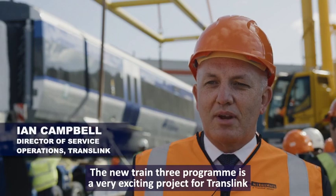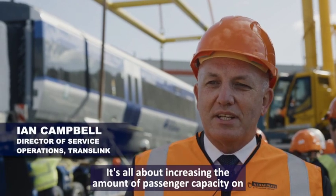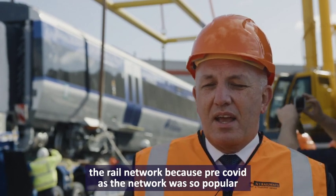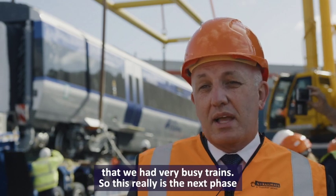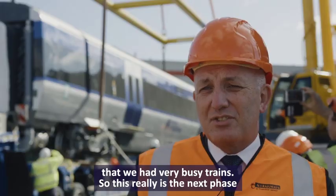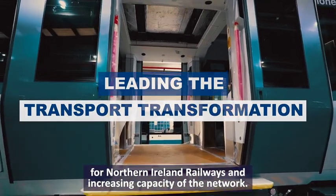The New Trains 3 programme is a very exciting project for TransLink. It's all about increasing the amount of passenger capacity on the rail network, because pre-COVID the network was so popular that we had very busy trains. This is the next phase for Northern Ireland Railways — increasing the capacity of the network.